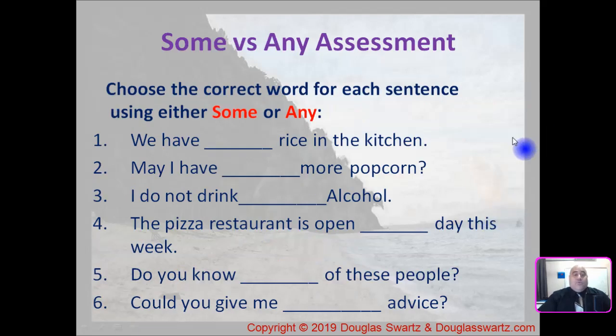Now it's time for our Some versus Any assessment. Choose the correct word — some or any — in the following sentences. I'll read them for you, then you can pause the video, answer the questions, and then we'll look at the answers.